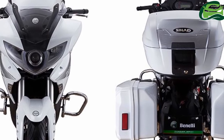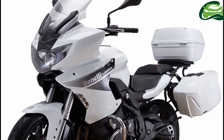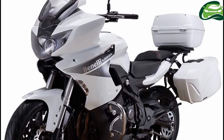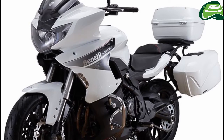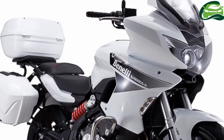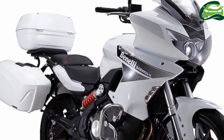The engine makes 35.3 PS of power at 12,000 rpm and 27 Nm of torque at 9,000 rpm. A six-speed gearbox pairs with the engine. The claimed top speed is 140 kmph.